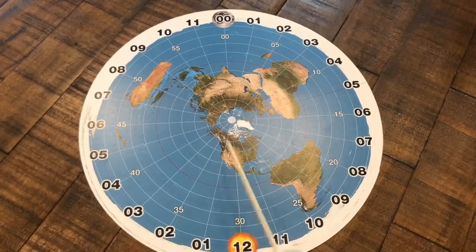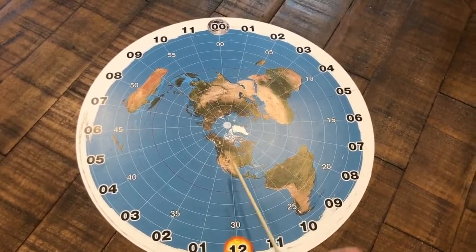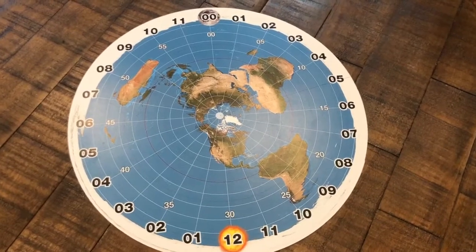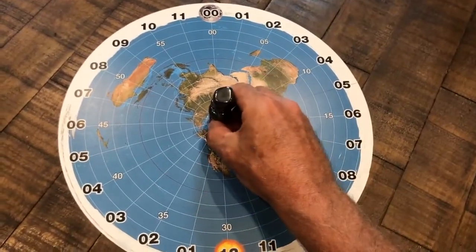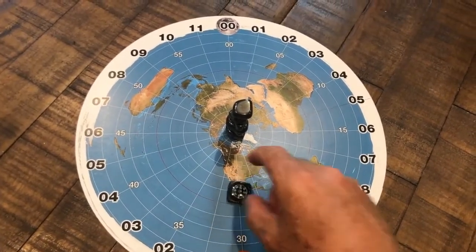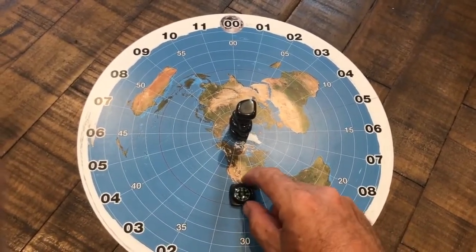This map is set up for mountain time — it's 12 noon along this line of longitude. We'll put our magnetic center in and drop a compass down, and it points north.